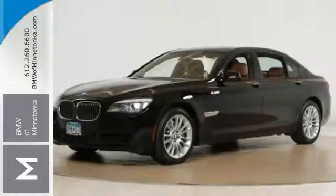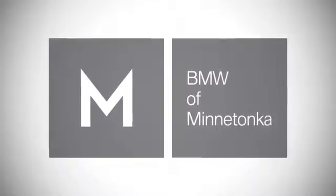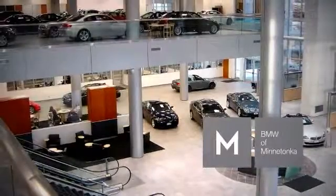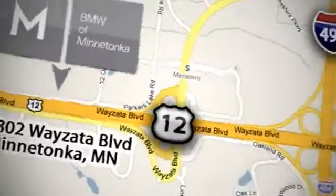Come on out and see it today. BMW of Minnetonka — the Twin Cities' only locally owned and operated BMW dealership. We're conveniently located at 15802 Wayzata Boulevard in Minnetonka, Minnesota.